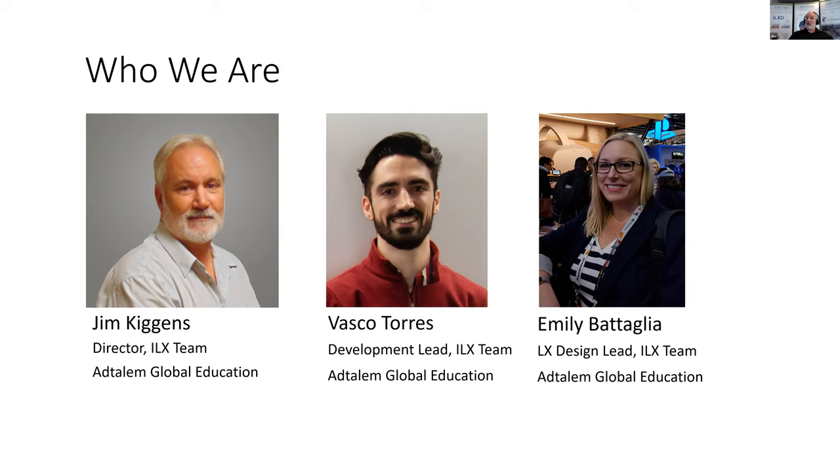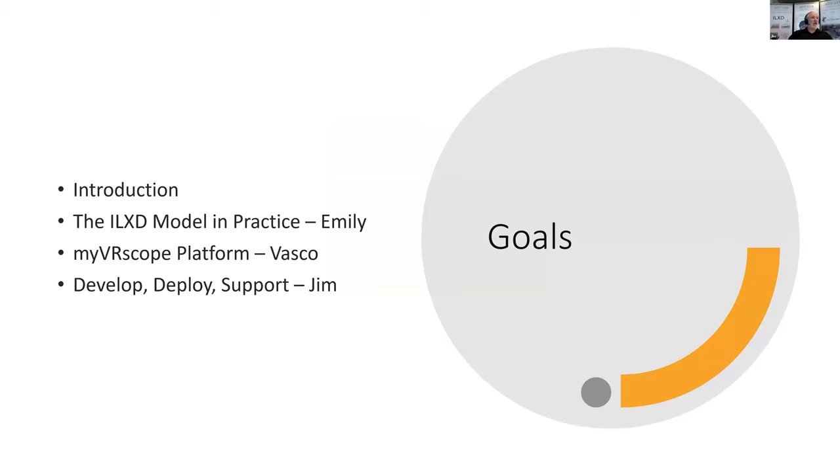Over the last five years we have produced 15 titles that are in use for more than 1,596 classes, with 67,600 learners that have played more than 762,500 game or simulation sessions. In this presentation we'll divide it into three parts: Emily will give an overview of the ILXD model, Vashko will share highlights with a case study — our MyVR Scope Immersive Enterprise Lab system — and then I'll follow with development highlights and notes for deploying and supporting immersive learning in the field.